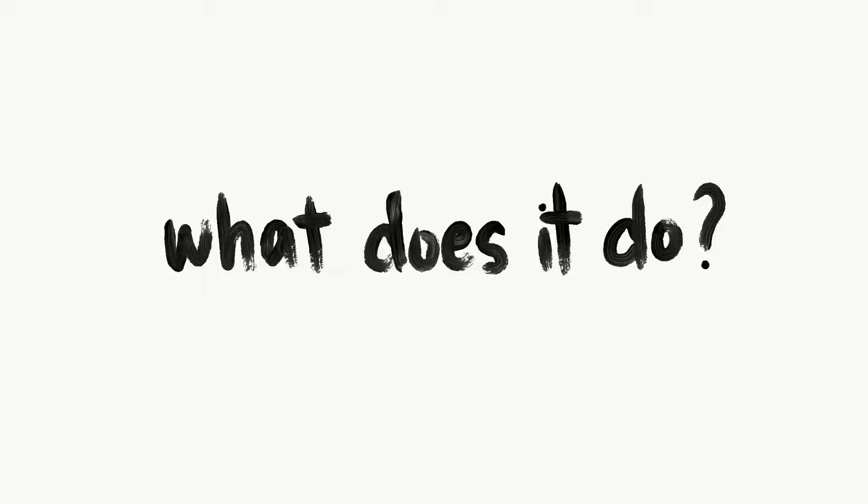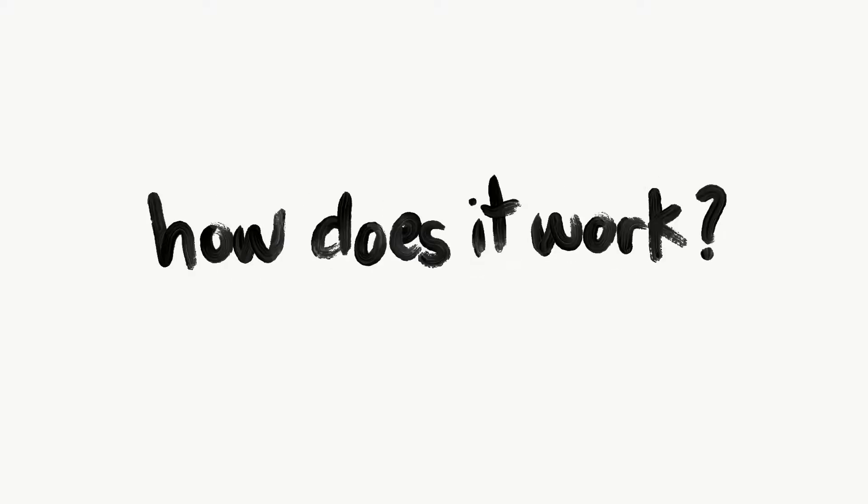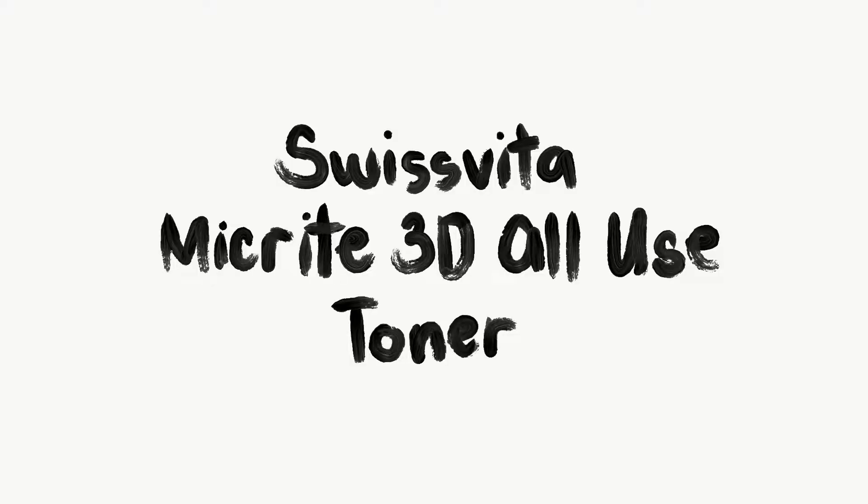The people who create these products have backgrounds in science research and mature manufacturing experience, so you can trust that they come from a really professional place. I'm going to take you through the products and break them down into four categories to make it easier to absorb: what does it do, how does it do it, how does it work, and how do I use it.